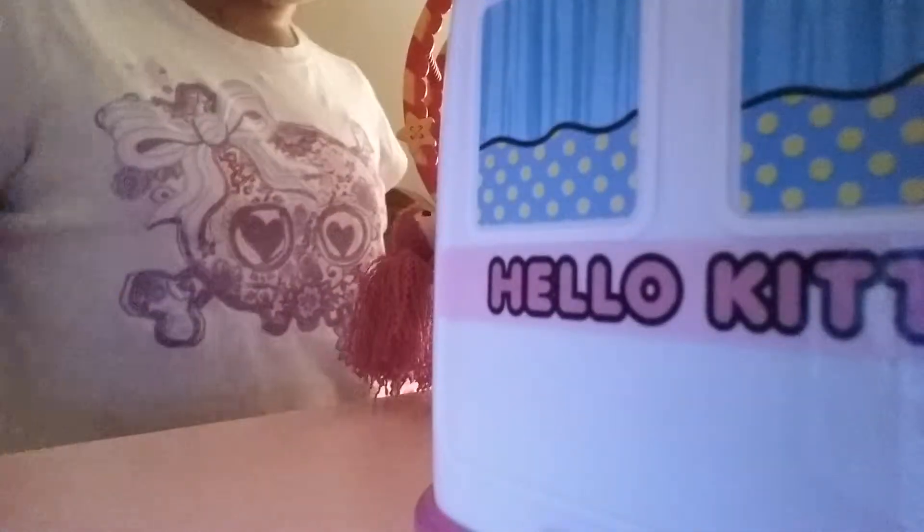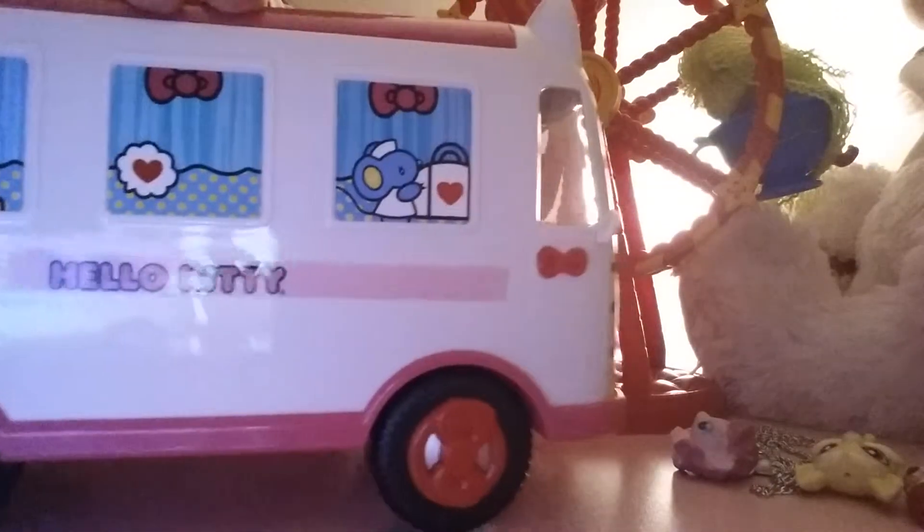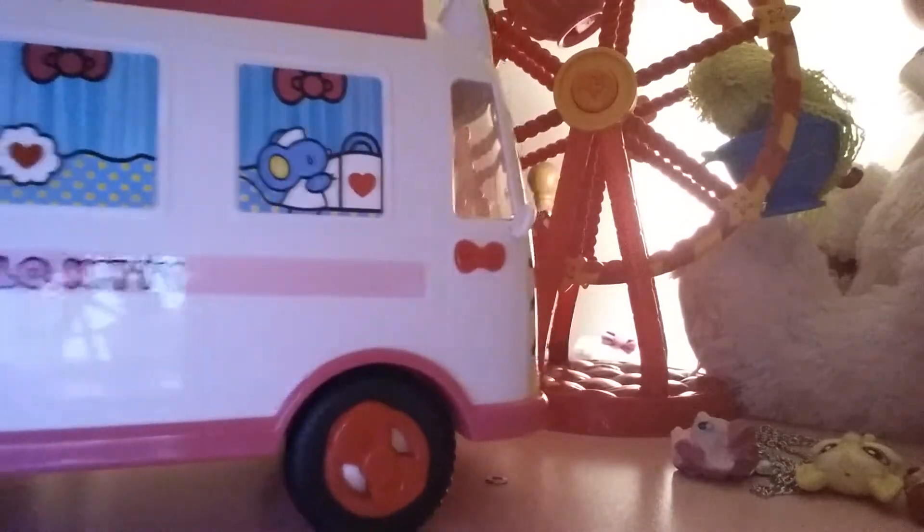I'm gonna put those back. Also, there's a Kitty truck for my sister that she uses for her ponies. There's x-ray stuff and beds in there, but the beds aren't in there yet.